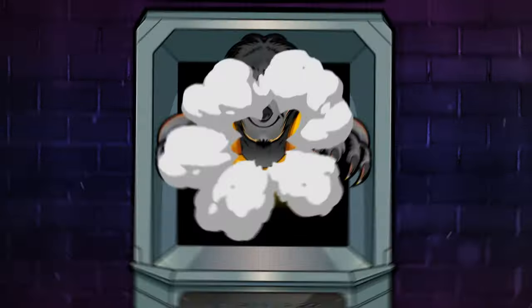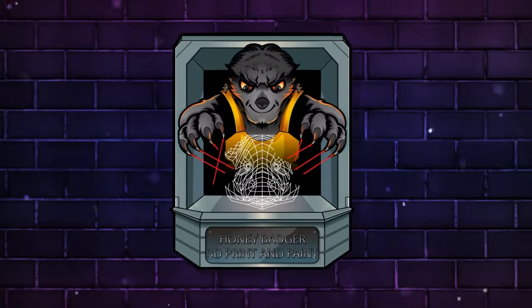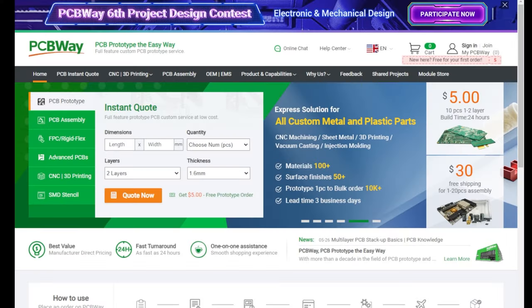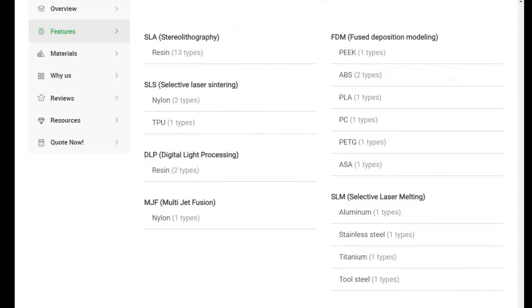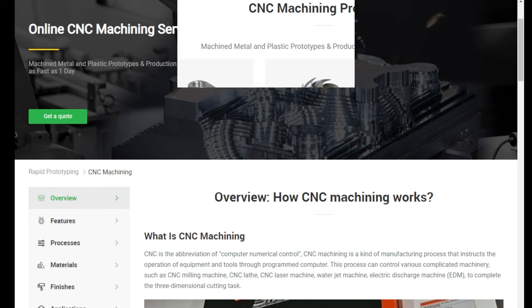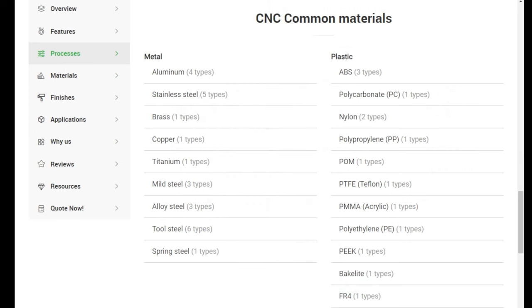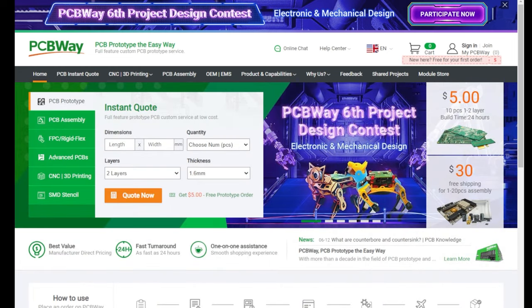A quick word from our sponsors. PCBWay are proud sponsors of the channel. They offer industry-leading 3D printing services covering all types of materials and processes. They also offer industry-leading online CNC machine services from milling, machining, and turning in all the materials you could possibly need. They also offer a fully online prototyping PCB service — everything from assembly through to design, you can do it all online with an easy system to use. So for all of your needs, check out PCBWay in the link in the video description.